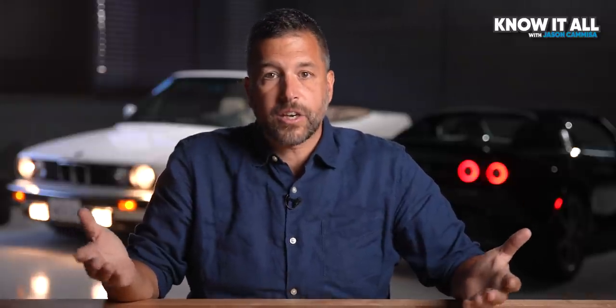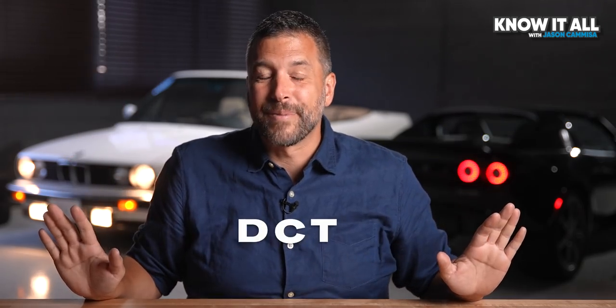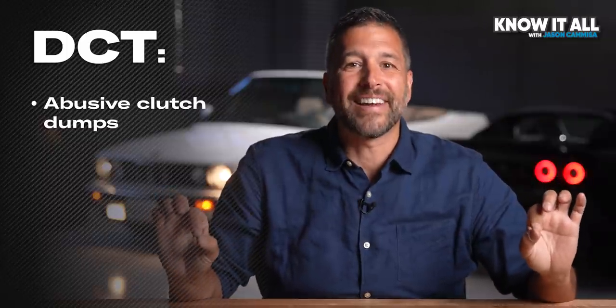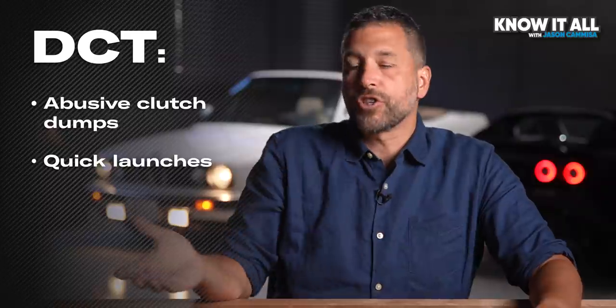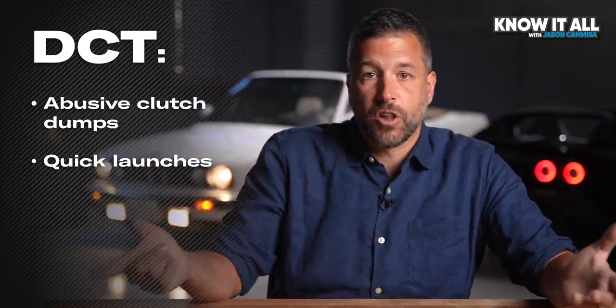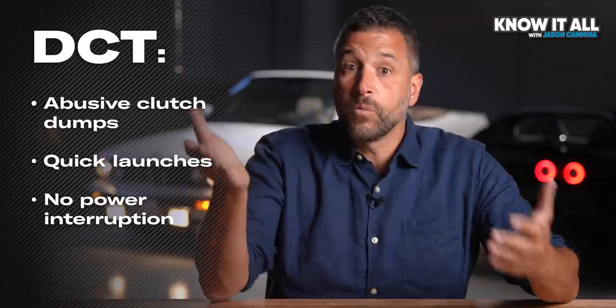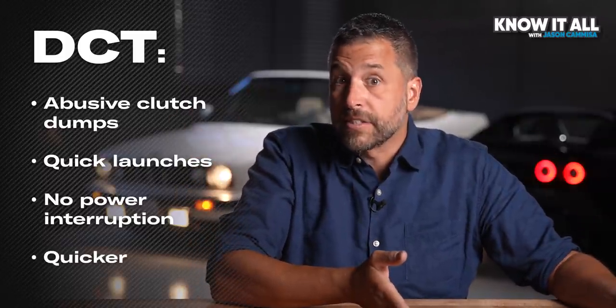Where the automatic really lost ground, especially in less powerful cars, was off the line because it couldn't perform a clutch dump. And then came the dual clutch automatic. DCTs can perform spectacularly abusive redline clutch dumps for launches just as quick as a manual. And since their larger clutches have more thermal capacity than the small bands and clutches in traditional automatics, they can often shift with no interruption in power. And suddenly, automatics were pulling slightly ahead.